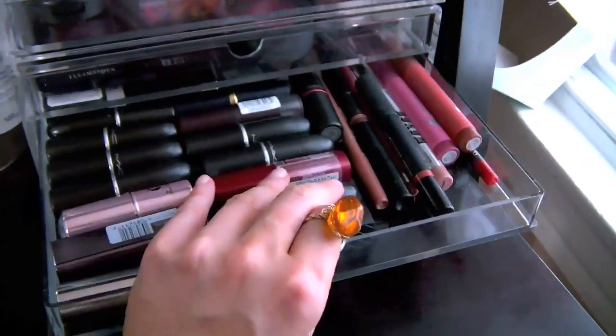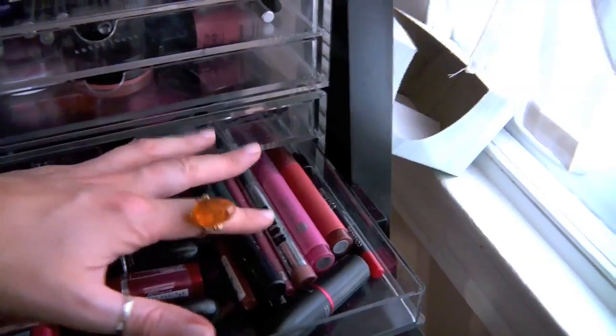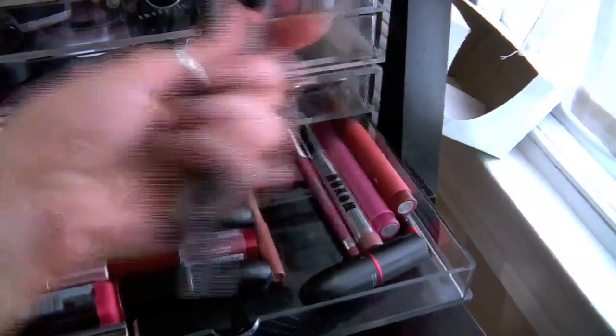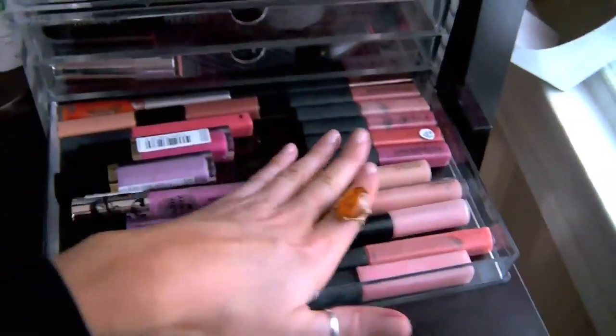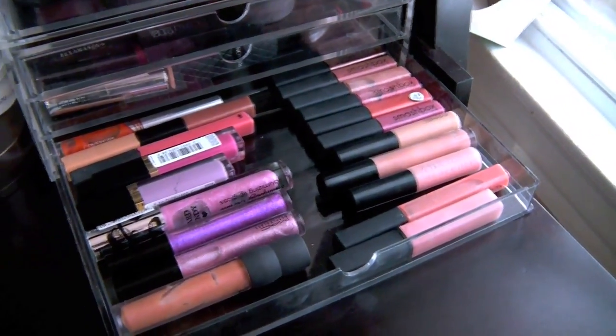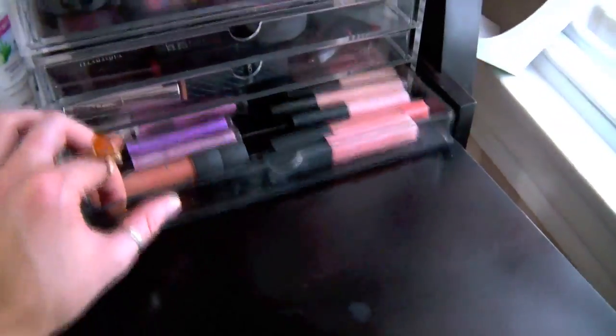This is lipsticks — lots of MAC and lots of other drugstore ones, lip liners, and lipstick-type products in more of a stick form that I keep on the side. These are my lip glosses — this is the prettiest drawer, it's so colorful. You're probably surprised to see I don't have like an entire drawer devoted to MAC. I could if I tried, but right now I just have diversified. I like to try other brands too.